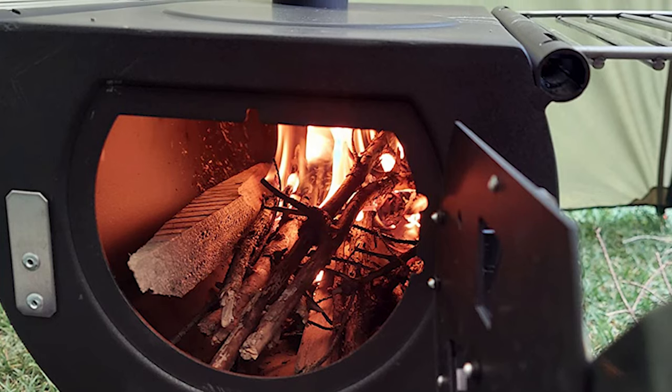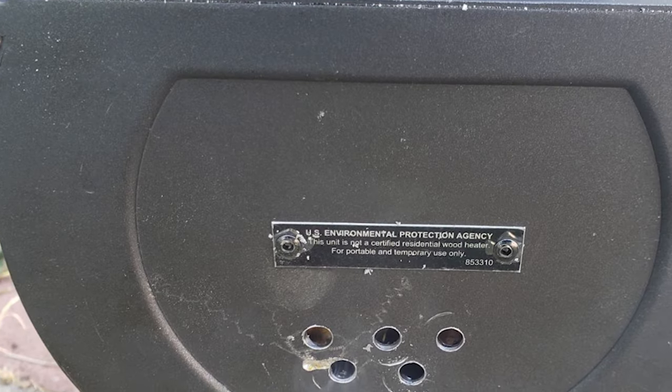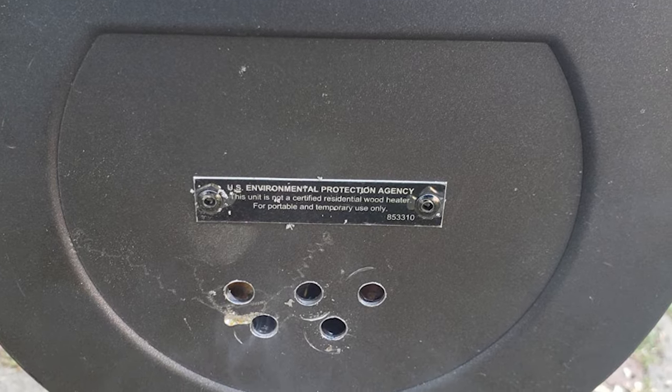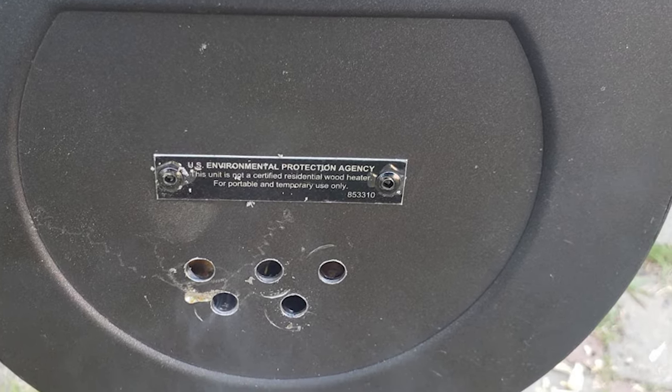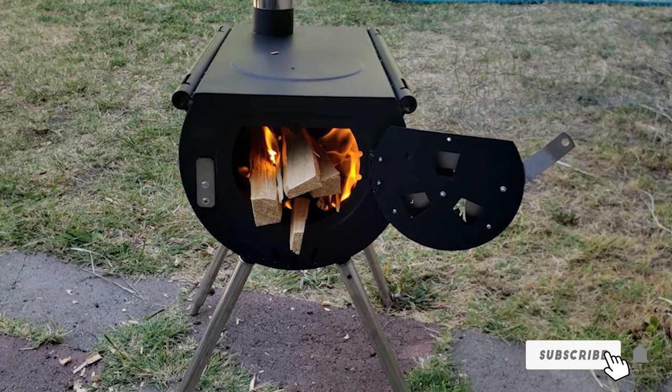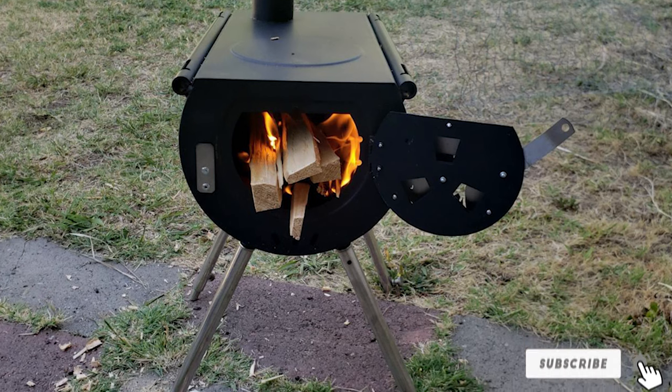Mounted on the door is a metal disc with a cutout silhouette of a caribou. Although it's a small stove, it puts out high heat, and the paint is fire-resistant so there are no toxic fumes on first burn. On top of all that, this stove is significantly cheaper than most other portable tent stoves on the market.